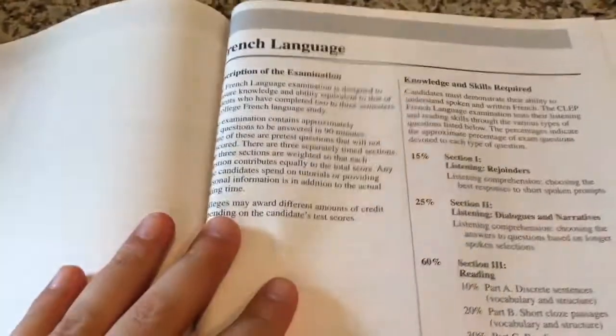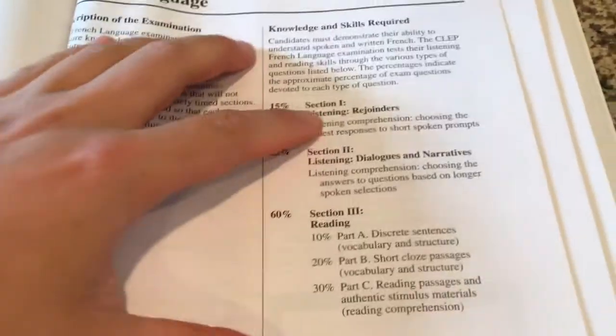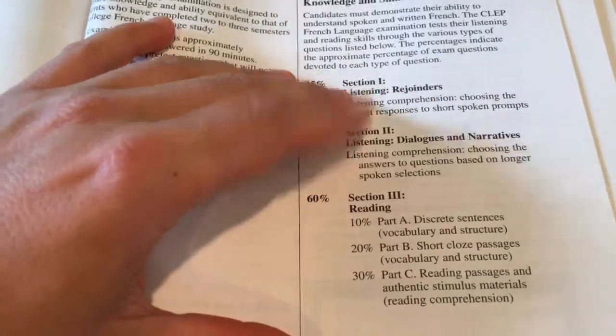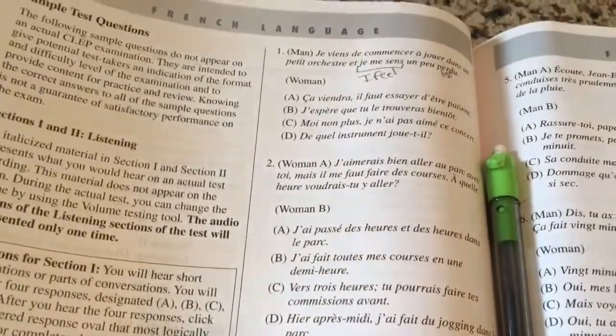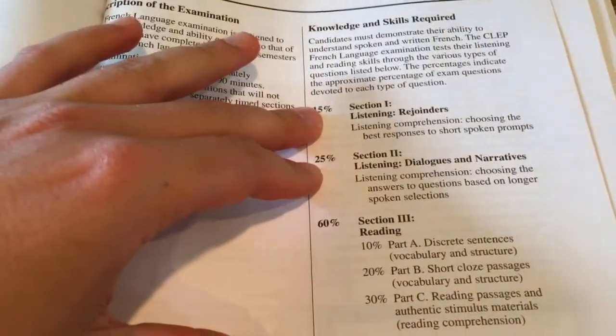So now with the language test, if you actually look at it, it's broken into a few different sections. Now this first section right here is listening, so you're not going to be able to have the actual listening part of it, but what it does give you in the book is the written part, which is very important. So that is more basic because you're going to have to listen to it.